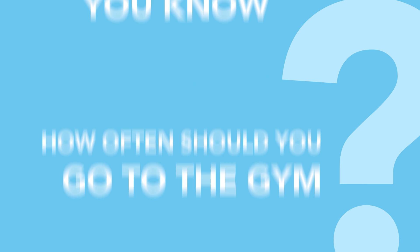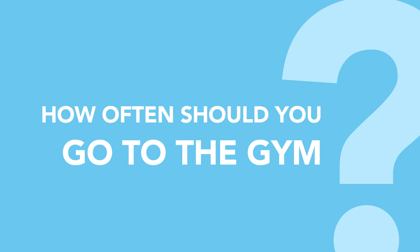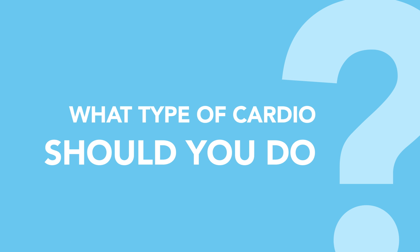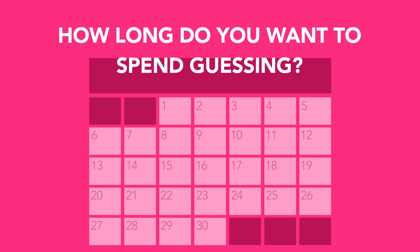How do you know? How often should you go to the gym? Should you eat fewer carbs? Should you train with heavy weights? What type of cardio should you do? How long do you want to spend guessing?